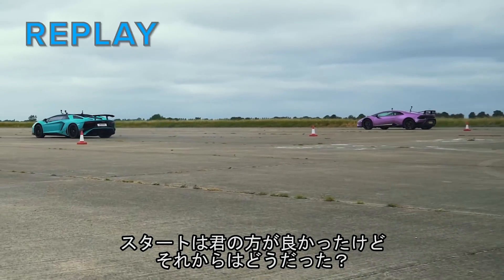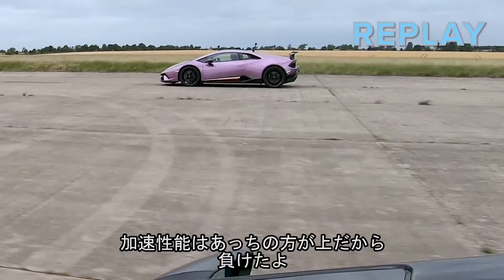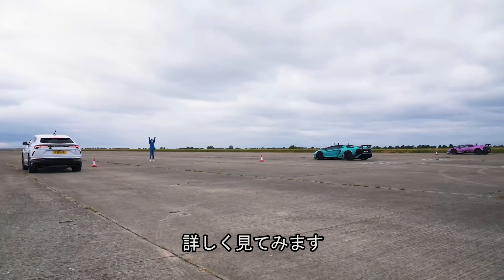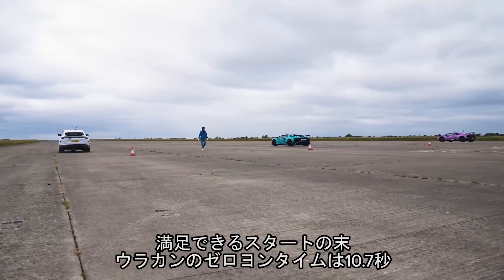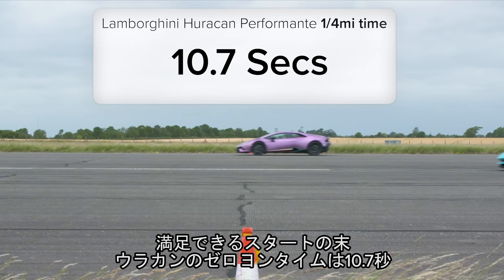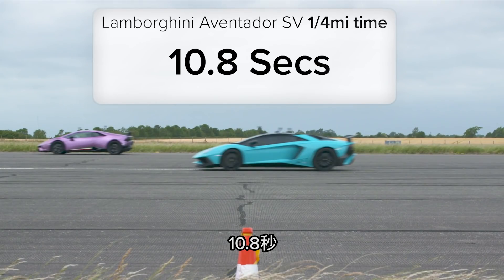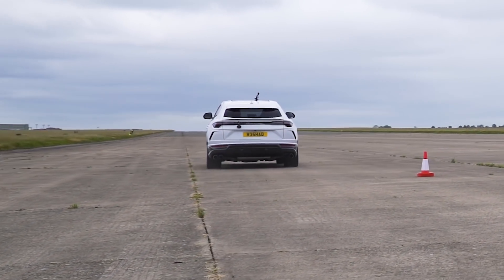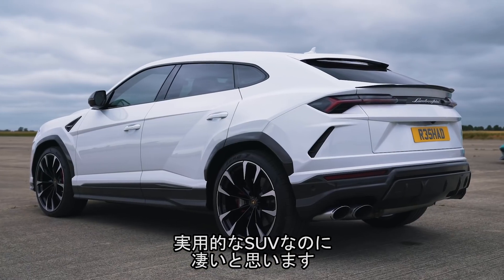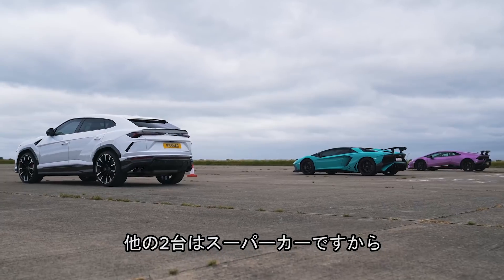Yanni, his launch wasn't quite as good as yours. What happened? I was too far behind. Did he beat you? Yeah, he came past me, to be fair. We know it's a quicker car than mine. After a decent launch, the Huracan did the standing quarter mile in 10.7 seconds. The Aventador took 10.8 seconds, and the Urus crossed the line in 11.5 seconds — which is pretty impressive considering it's a huge practical SUV, not a focused supercar like the other two.